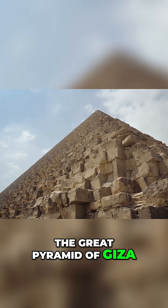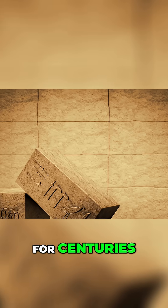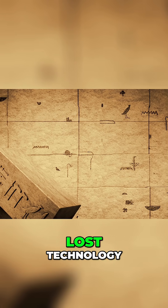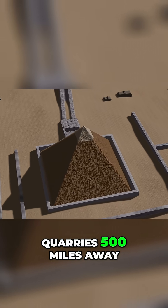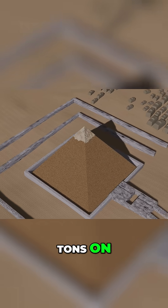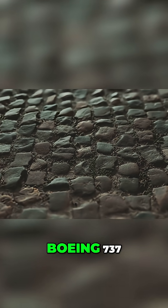The Great Pyramid of Giza — 481 feet tall, built around 2560 BC. For centuries, we've had wild theories: aliens, slaves, lost technology. But here's what makes this really mysterious: these stones came from quarries 500 miles away. Each block weighs 2.5 tons on average. And some granite blocks? Over 80 tons — that's heavier than a Boeing 737.